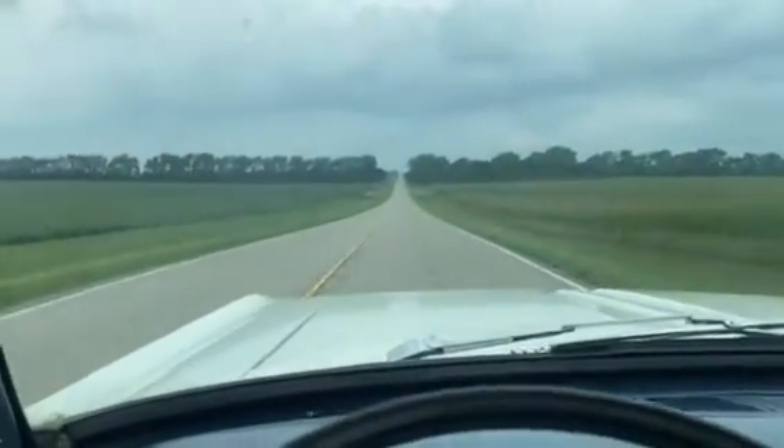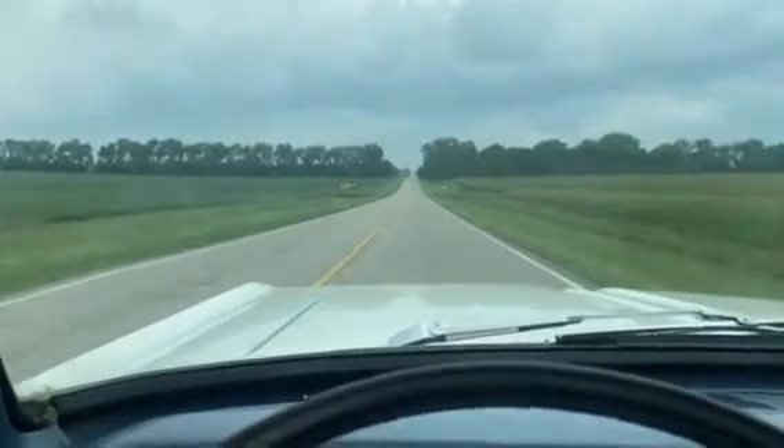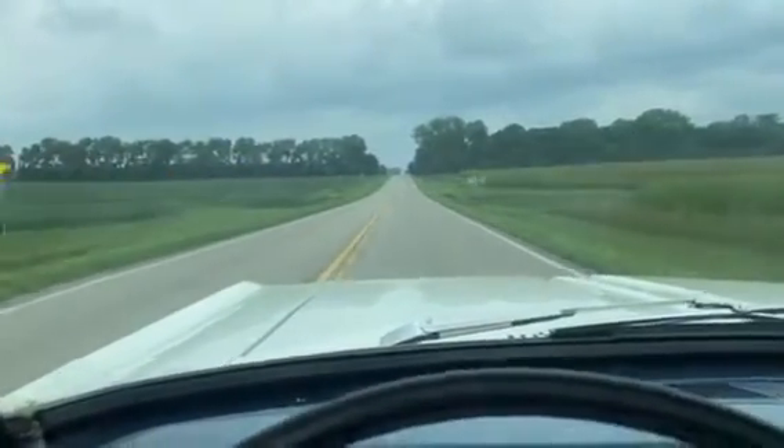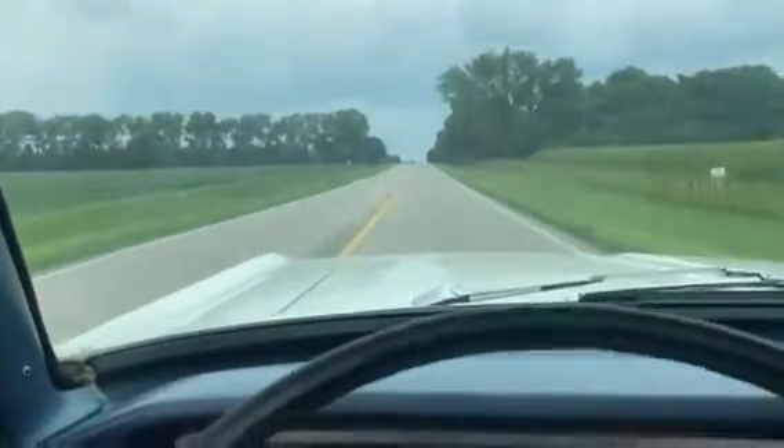These are neat little cars. They weren't the beginning of the Mustang, but this was the little car that Ford offered before the Mustang. Not a lot of them around, and I don't believe they sold a ton of them.